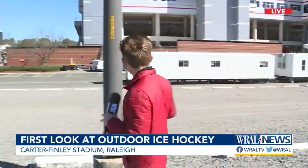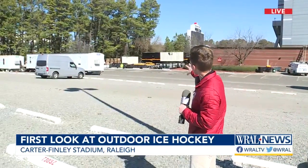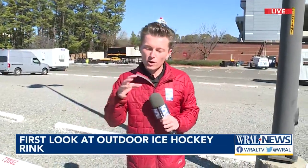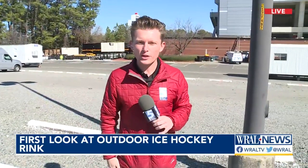Yeah, Jeff, we're getting a first look at that. 55,000 screaming fans are going to fill up Carter-Finley Stadium. I want to show you all the equipment that has been trucked in. They have trailers, and back behind this section of the stadium, they've tucked in a trailer that is the mobile ice unit — the refrigeration unit that is going to put over 5,000 gallons of water on Carter-Finley Stadium.